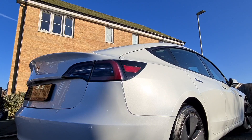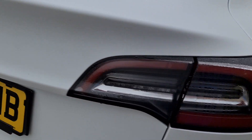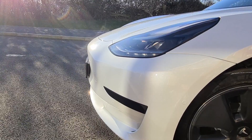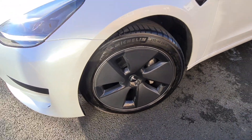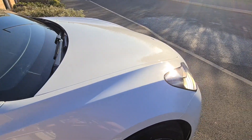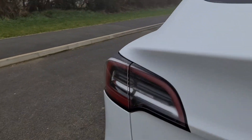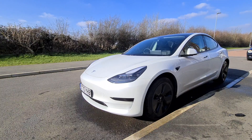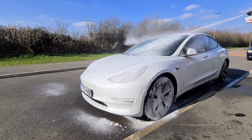Another frequently discussed issue: the Model 3 tends to get condensation in the rear lights. Having viewed dedicated videos on the matter, it appears there are gaps for moisture to enter the lights — one video demonstrated this by submerging the rear lights in a container of water, revealing bubbles similar to a punctured wheel. Tesla can replace the whole light units in extreme circumstances, but other users have reported the same issue recurring even with new units. The moisture I have tends to dry out as the day warms up, but it's still an eyesore and something I hope they address in future Model 3s.